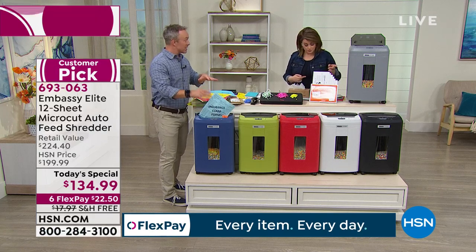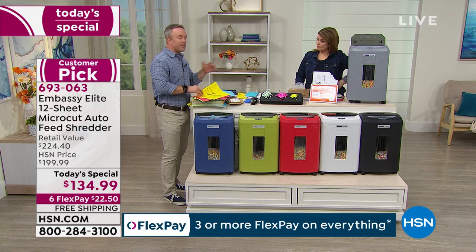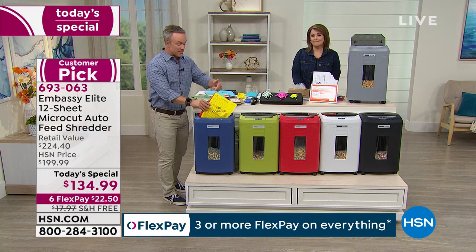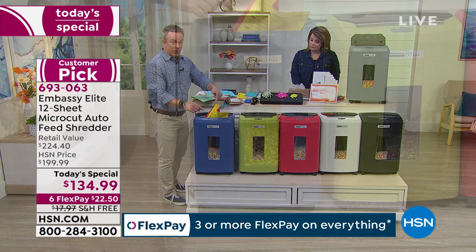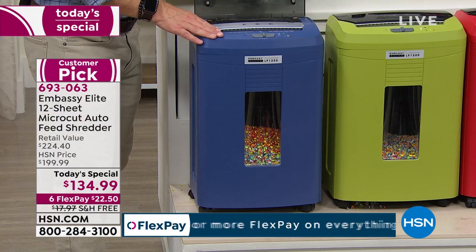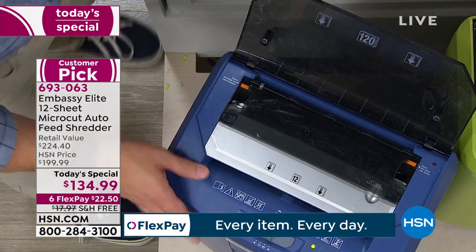We haven't seen a more powerful one at HSN, and that's the cool part about this — it's going to help you bust through the clutter but do it smart and protect your identity. Embassy has been here a few years and is very popular. You have 12-sheet capacity in the front, which is larger than most. When you find that large stack, you have that auto-feed tray that you can easily just open up — 120 sheets.